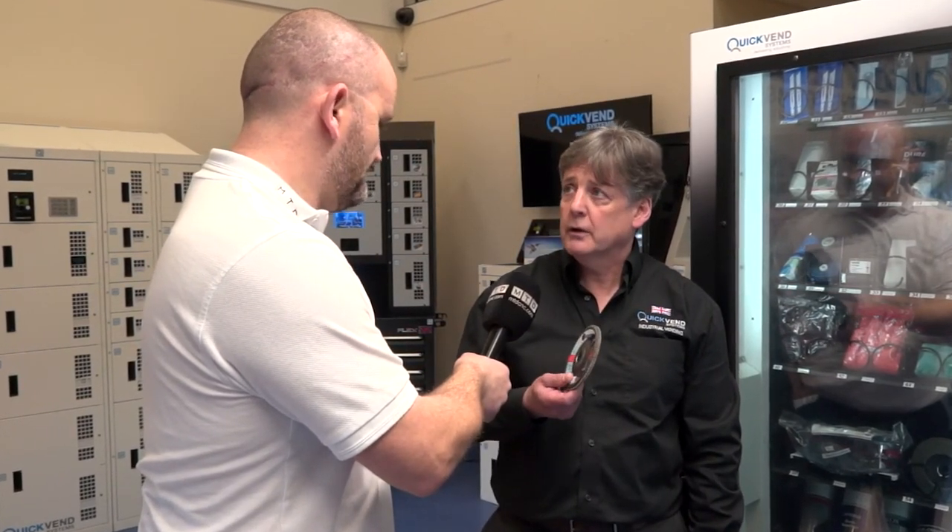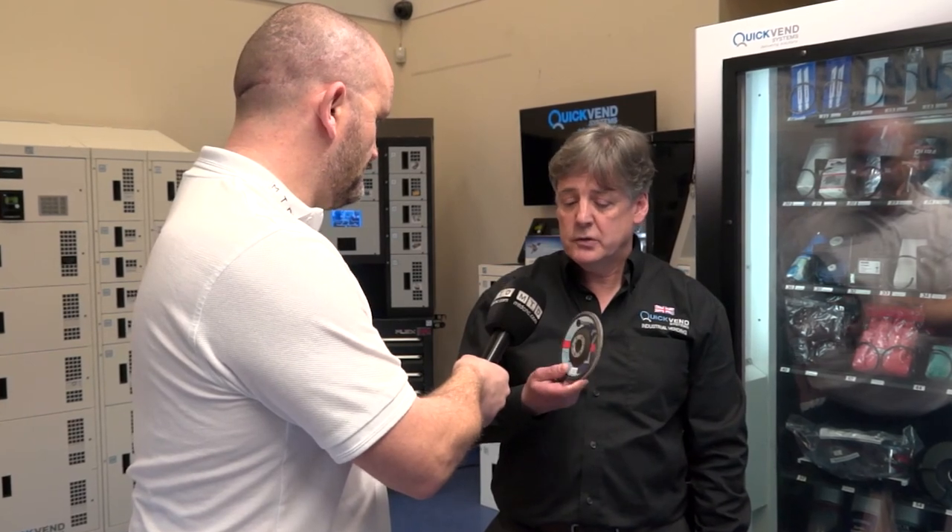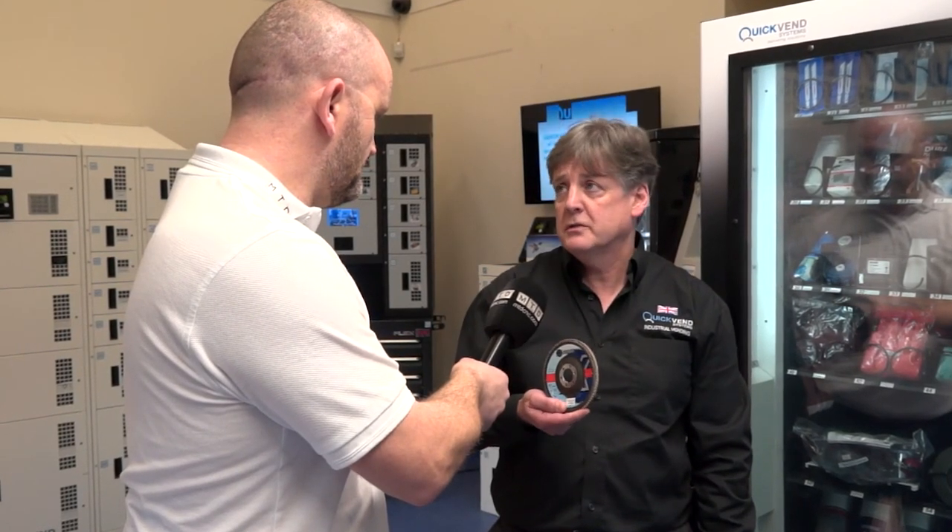So you've got traceability, accountability, and it's going to save you money — no brainer, this vending. That's a relatively low-cost item, but we can reduce this sort of product by 20 to 40%.